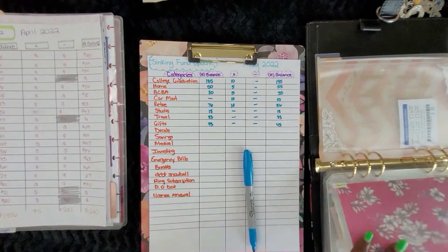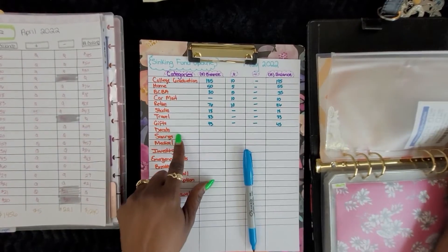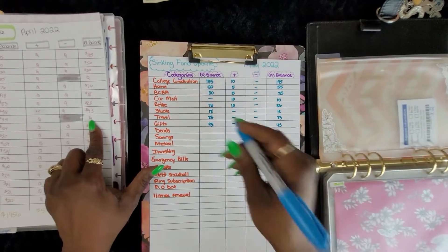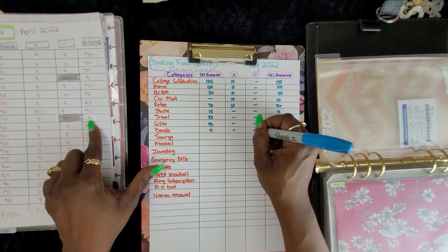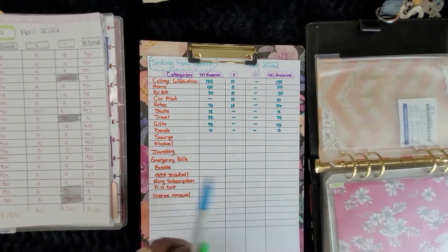I try to stuff all my sinking funds when I do stuff them, but it doesn't always work out like that. Decals — didn't add anything, didn't take out anything, so we still have zero there.